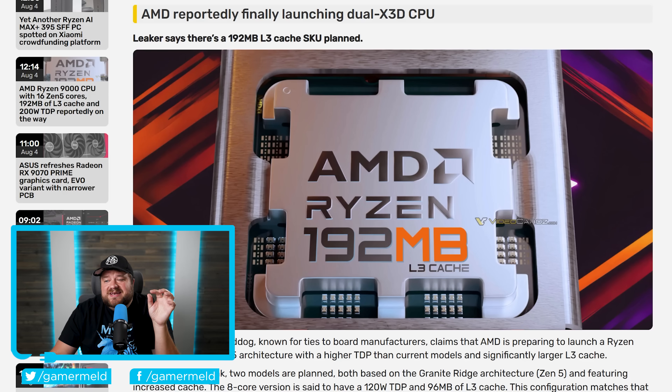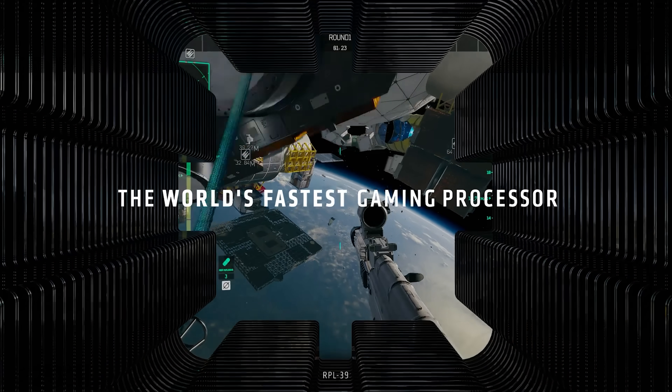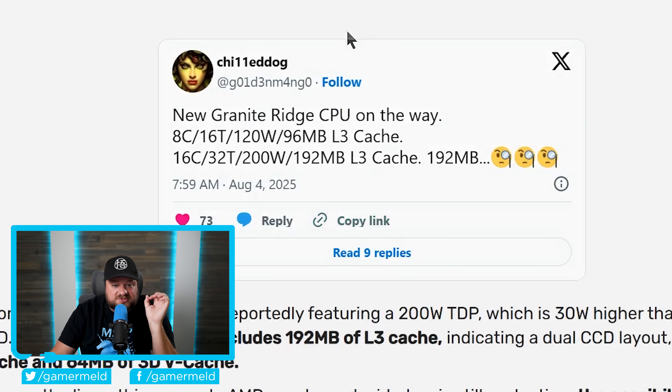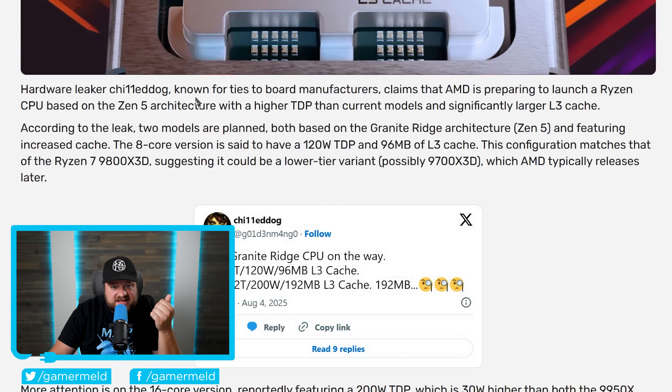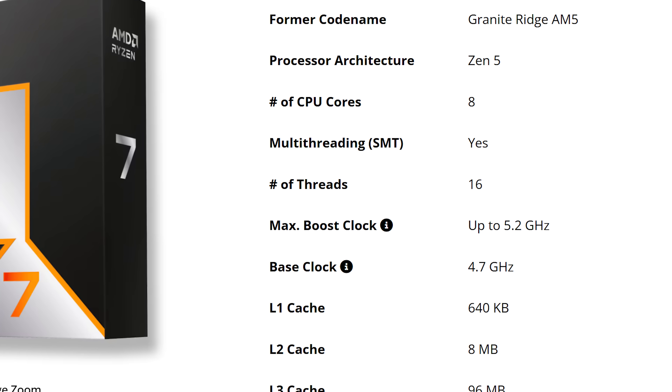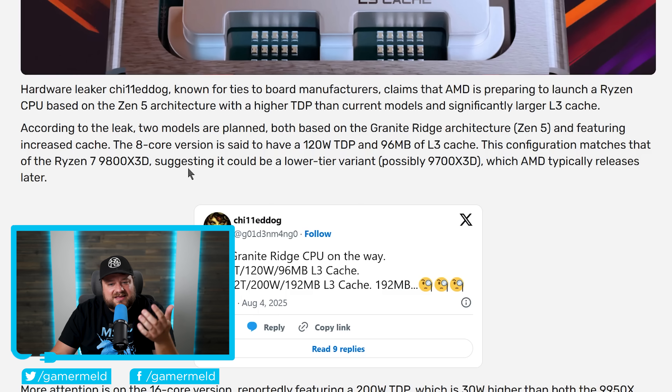Lastly for today, things are set to get even worse for Intel as AMD is reportedly planning a couple new gaming CPUs, with one set to completely change everything. This originally comes from a Twitter user known for ties to board manufacturers, who has gotten quite a few leaks right in the past. According to him, AMD is planning to release two new models of X3D chips — both based on Granite Ridge and both featuring increased cache. The 8-core version is said to have a 120-watt TDP and 96 megabytes of L3 cache, identical to the 9800X3D, meaning this is likely a lower-tier variant — probably something like a 9700X3D with lower clocks and therefore a lower price.